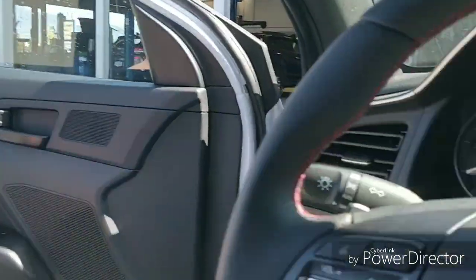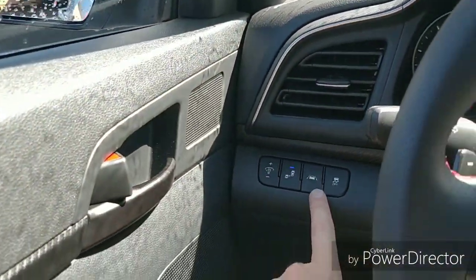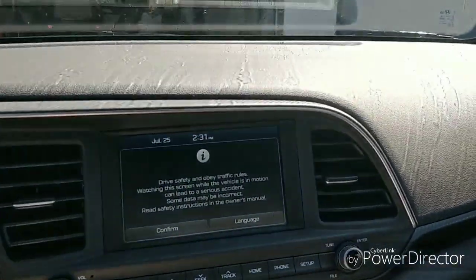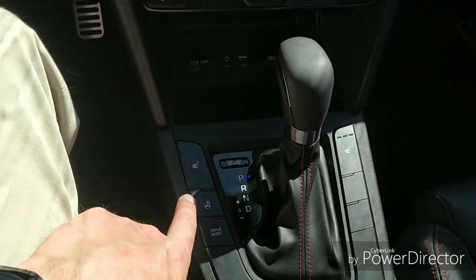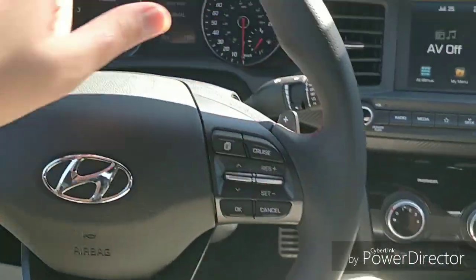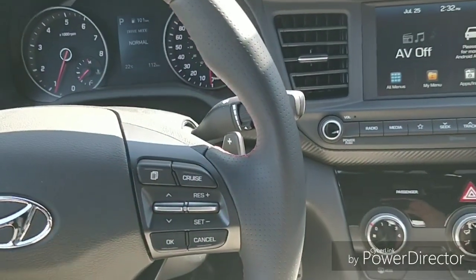It still has the lane keep assist system as well as the autonomous braking, so you're not losing anything there. We've got the seven inch touch screen as well, just like the preferred sun and safety. We have a heated steering wheel, heated seats, and the different drive modes. Beautiful leather wrapped steering wheel — this one versus the preferred, you actually get the perforated steering wheel leather, which is beautiful.